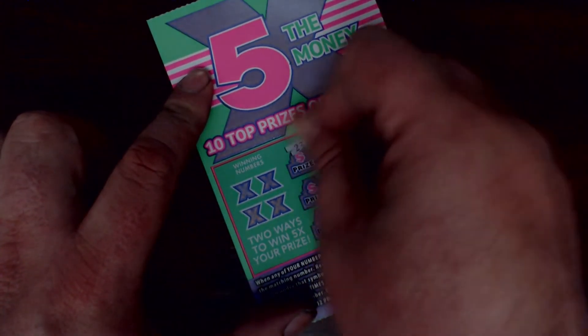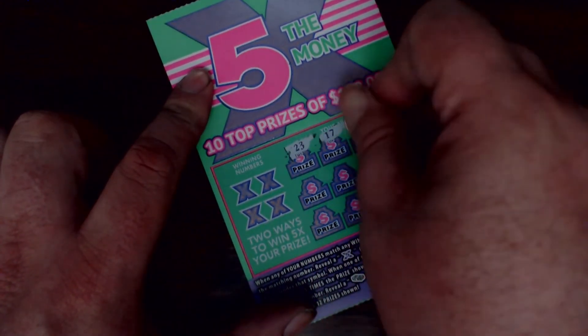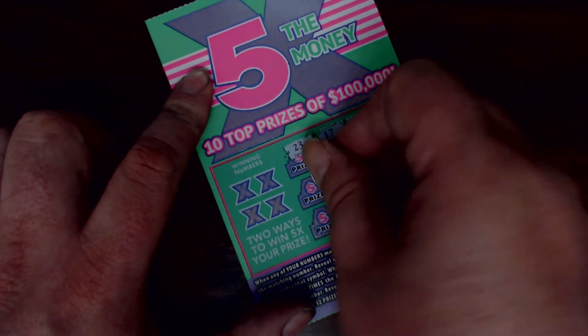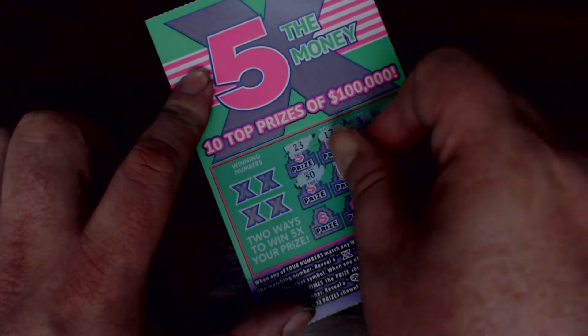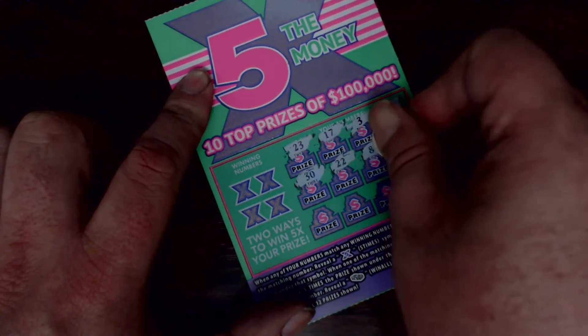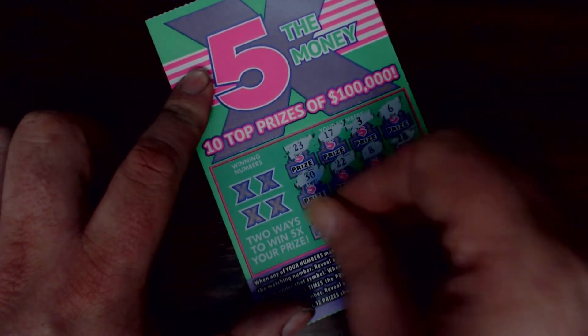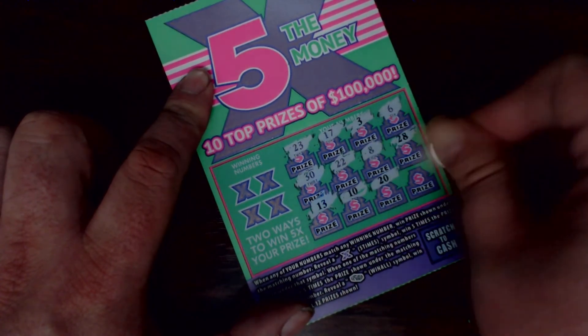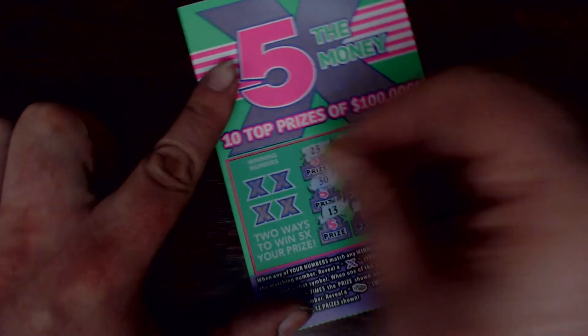Next up. Winning numbers: 23, 17, 3, 6, 30, 22, 8, 28, 13, 10, 20, and 12.